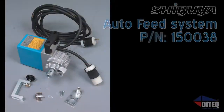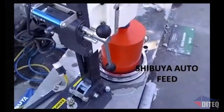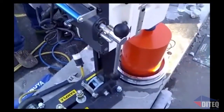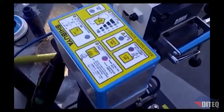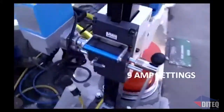Got a large drilling job with tight deadlines and need an extra set of hands? Add on the optional Shibuya Autofeed system to any of these drills and free up your staff to get the next drill started, while the Autofeed maintains the ideal down pressure and maximizes the amperage load of your drill. One operator can easily operate up to two or even three drills at the same time, doubling or even tripling your productivity.